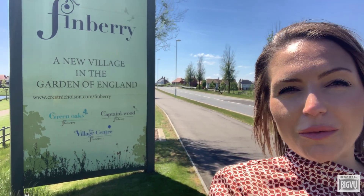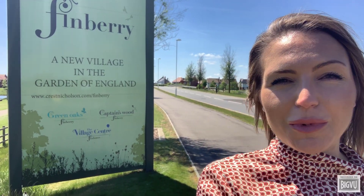Soft wash treating your new home in Ashford will prevent organic matter growth from colonising your walls and roofs. Treating your property whilst new or fairly new is much more cost effective when compared with treatments a few years down the line. Prevention is always cheaper than the cure.